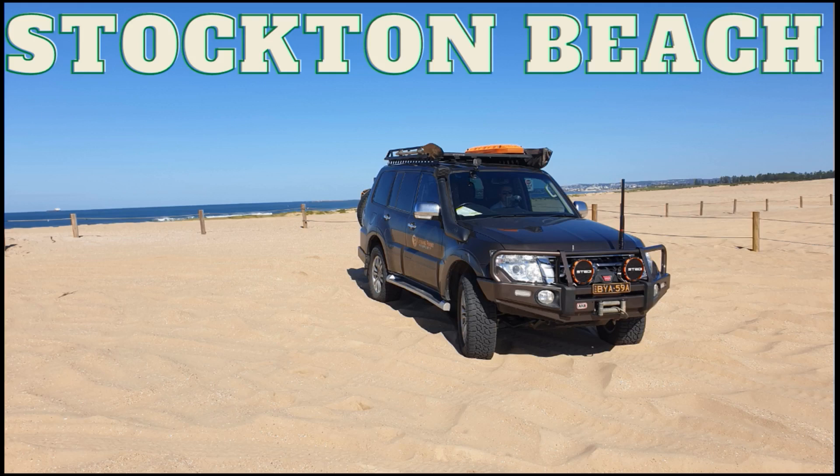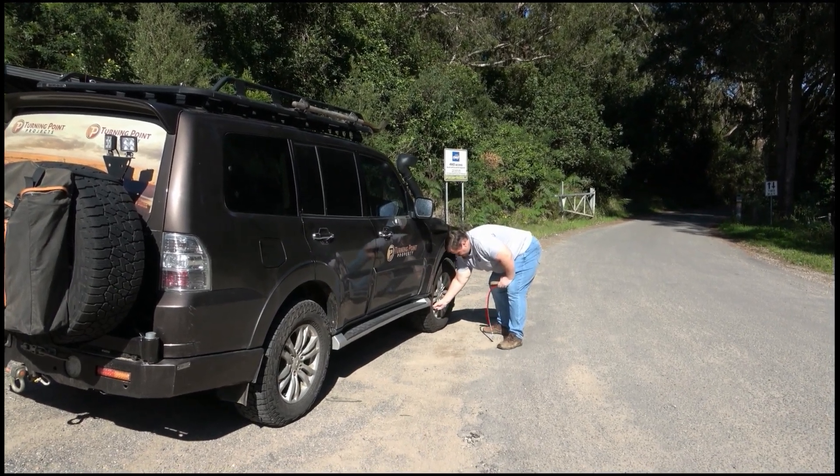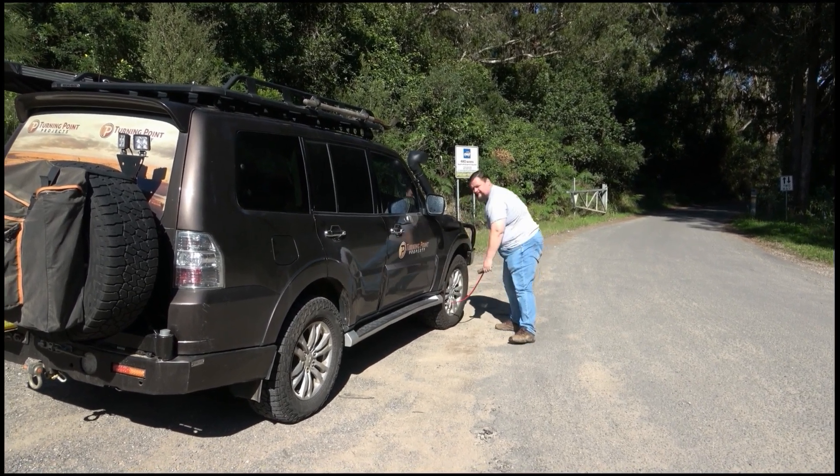Hey everyone, Jason here from Off The Beaten Path, and this video was filmed on the Stockton Dunes in the RV area. So here we are, just about to enter Stockton Beach, airing down.